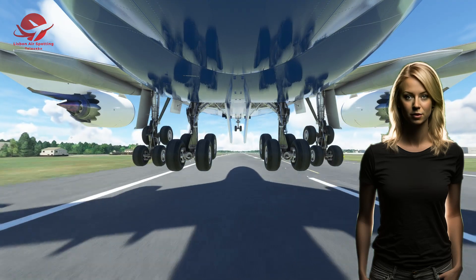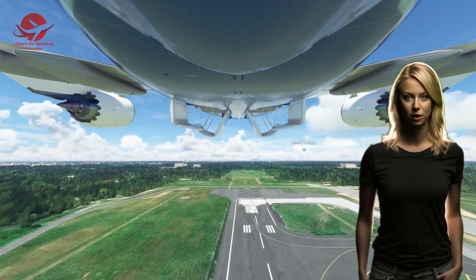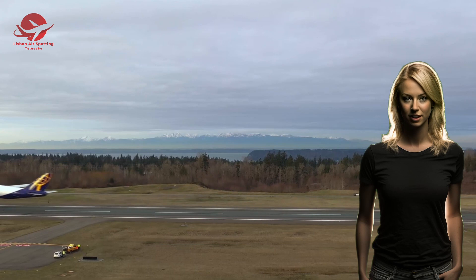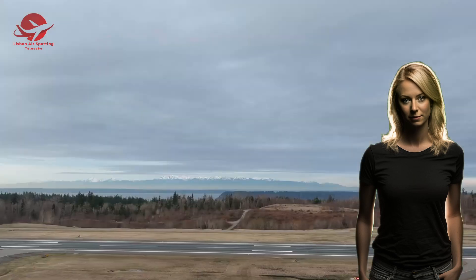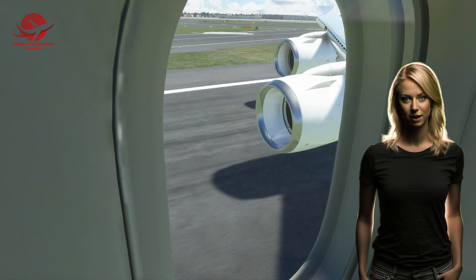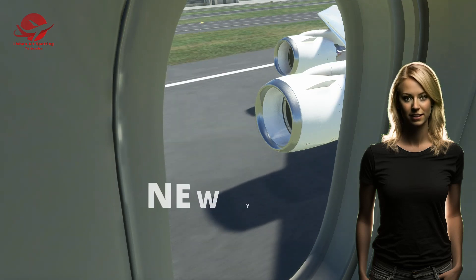The first prototype of the Boeing 747 was rolled out in September 1968, after only 28 months of development. It was an impressive sight — it had a wingspan of 195 feet, a length of 231 feet, and a height of 63 feet. It could carry up to 366 passengers in three classes, or up to 550 passengers in a single class. It had four powerful turbofan engines that could propel it to a cruising speed of Mach 0.85, or about 570 mph, and a range of over 6,000 miles, meaning it could fly nonstop from New York to London or Tokyo.